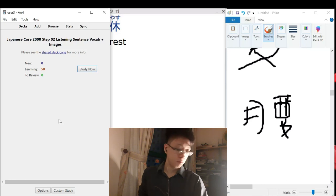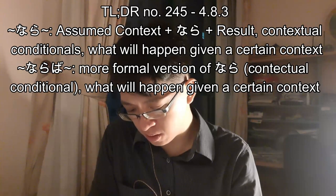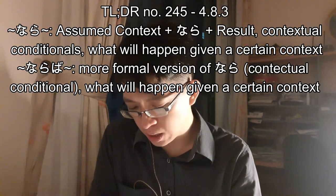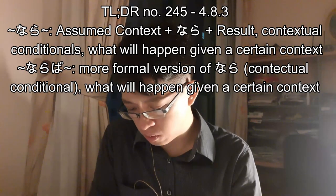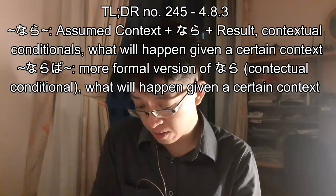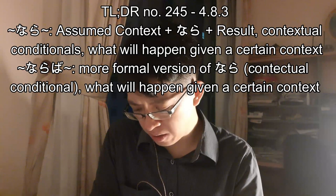Alright, so next is our one-man section — 4.8.3: contextual condition using nara. Another relatively easy type of 'if' is the contextual condition. You can use this particle to express what will happen given a certain context. For example, if you want to say 'if everybody is going, I'm going too,' you would use nara — the nara conditioner — because you are saying you will go in the context of everybody else going.